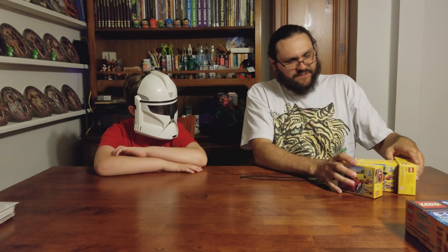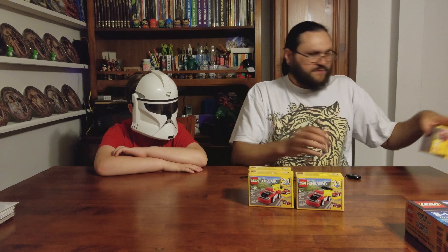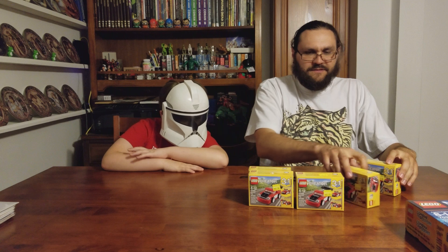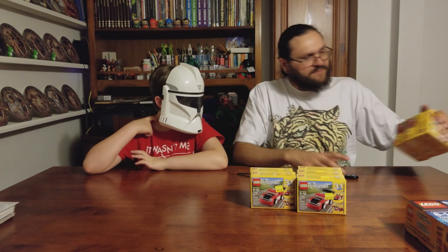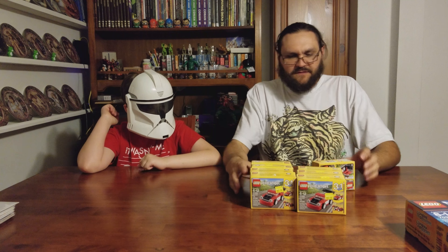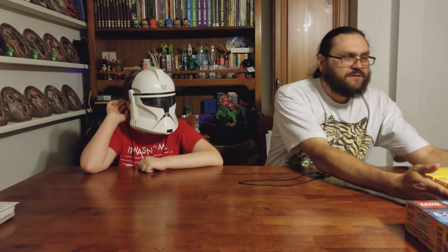We got some of the Lego Creator 3-in-1 cars — they can be made into a race car and a truck. We got 8 of these guys. All this stuff was on clearance, which is awesome.